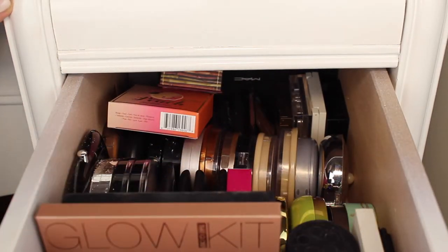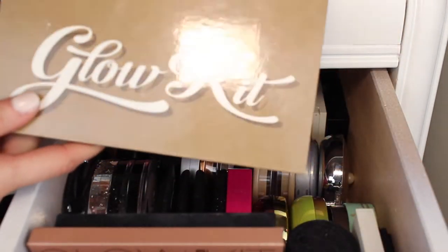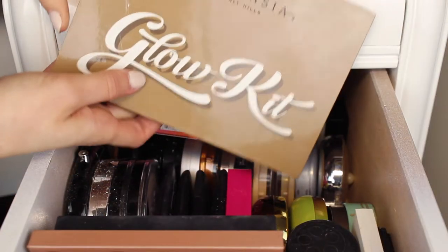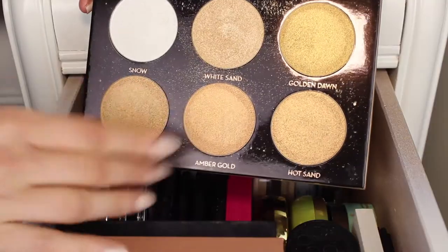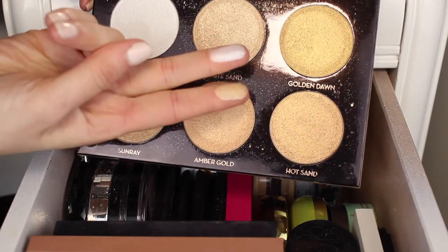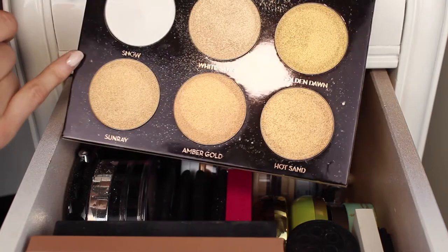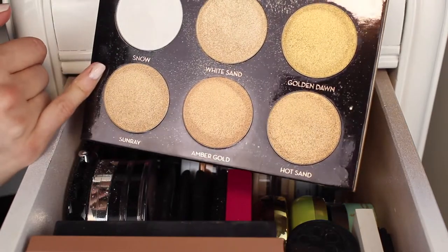Let's start over here where the palettes are. The first palette is an Anastasia Glow Kit in Ultimate Glow and it has six shades. My favorites are White Sand and Snow — they're just the most creamy and buttery. My husband bought it for me for my birthday so I'm definitely keeping it. I love the Anastasia Glow Kits.